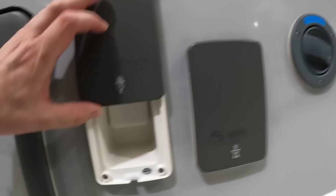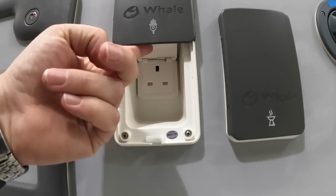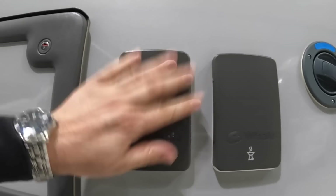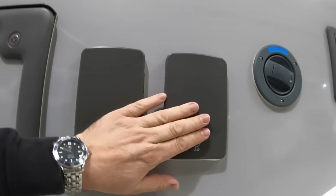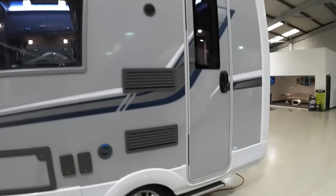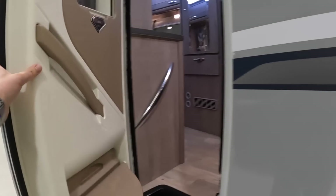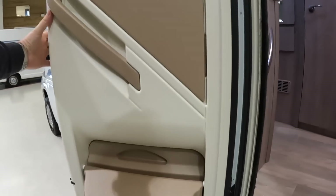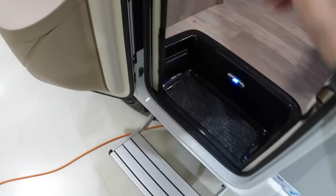On the outside here, that one is 240 volt power so you can plug something in externally, and that one's for a barbecue giving you direct access to the gas tank. The water filler is there as well. The door opens up and there's a little button in here that powers the step out.